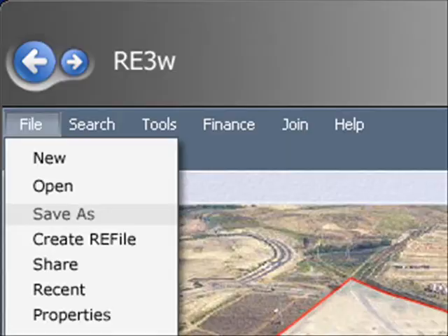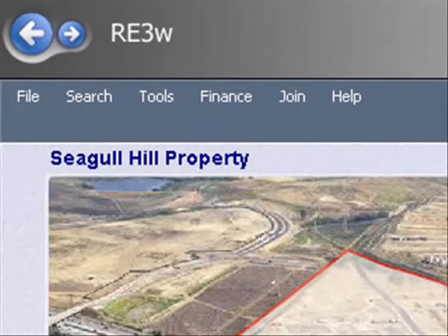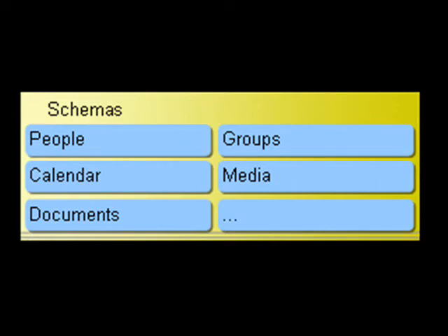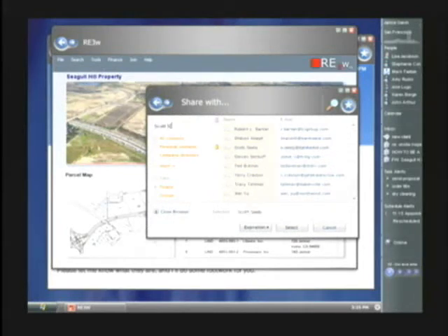Rather than forcing the end user to create physical folders to organize all the data assembled on this property, the application can use WinFS metadata to establish the appropriate links and correlations among the documents. When it comes time to save and share the information, all the broker needs to do is give it a name — Segal Hill property — and the related information is all bundled in one logical package even though there's no corresponding physical folder to manage. Additionally, the WinFS contact store unifies all the different address books previously stored in separate applications, so we can simply use the standard Longhorn contact picker dialog to specify the people we're sharing with.